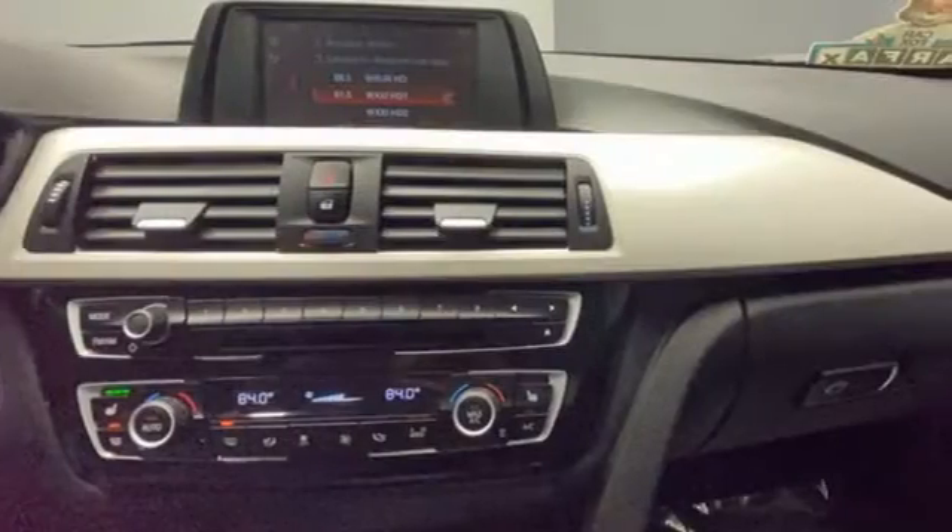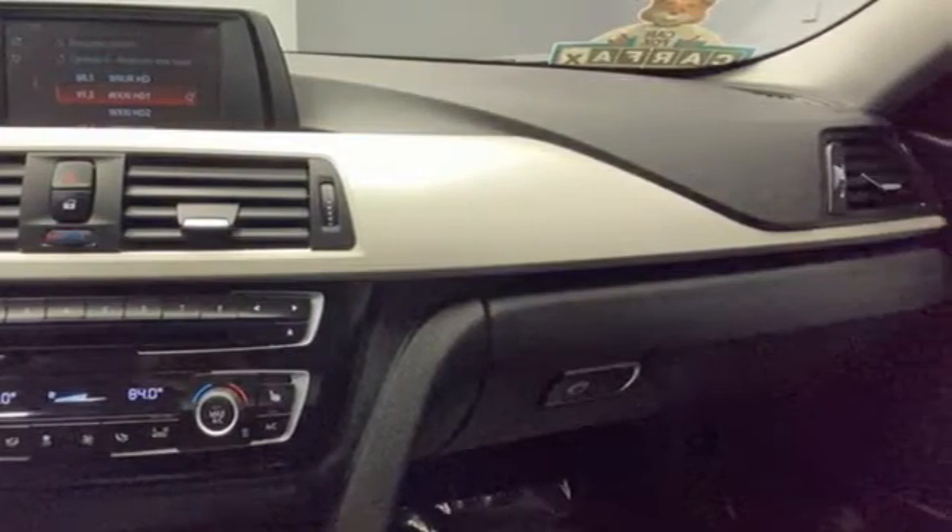Built for those who don't compromise on quality or driving pleasure. Built to be a BMW.